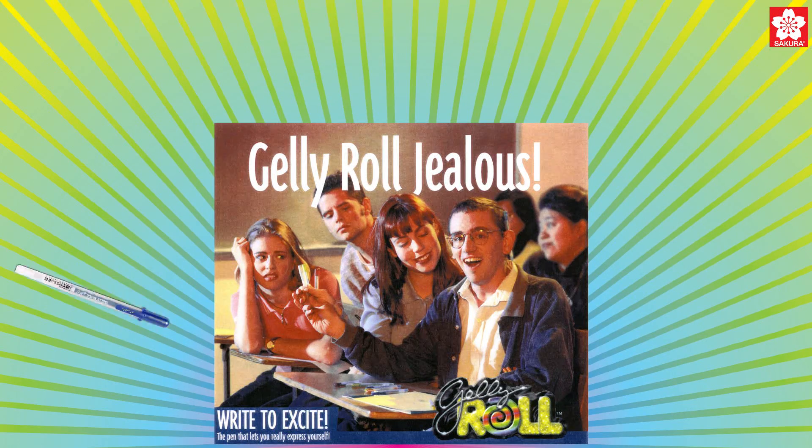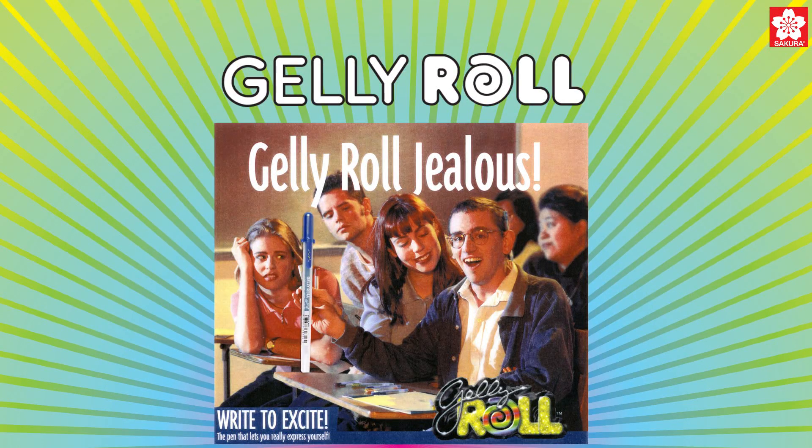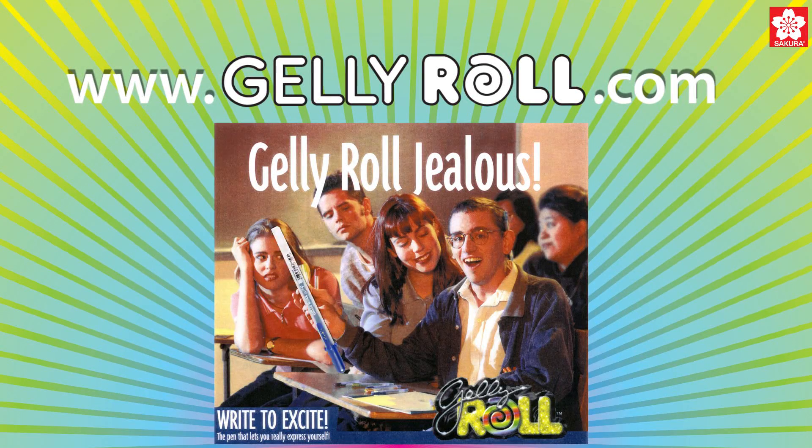Five years later, these pens premiered as Jelly Roll here in the US. Go to JellyRoll.com for the full, fascinating story.